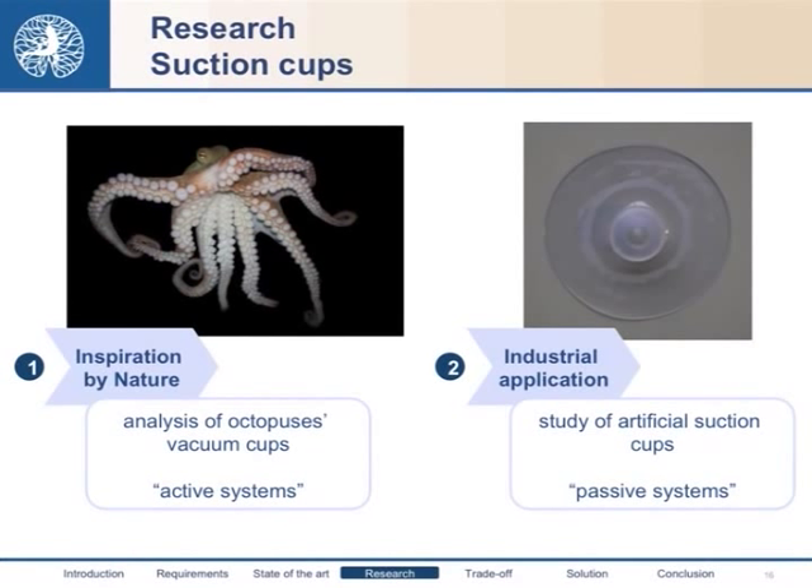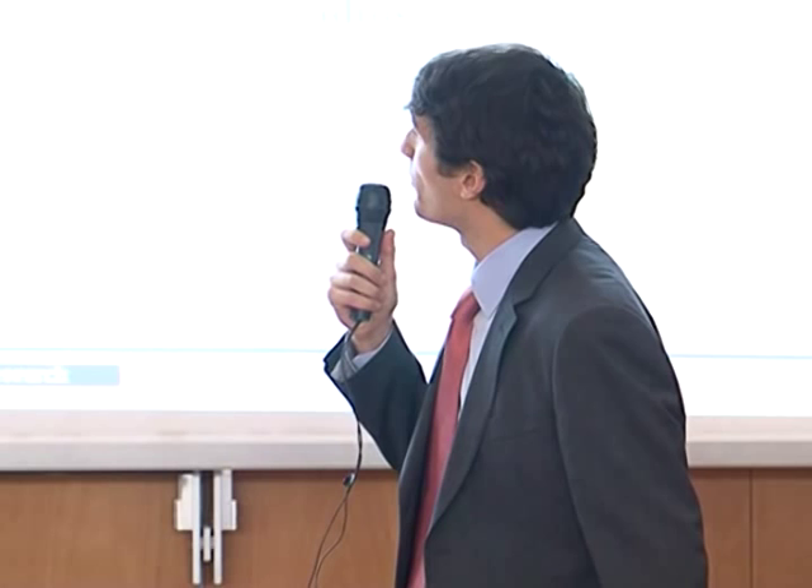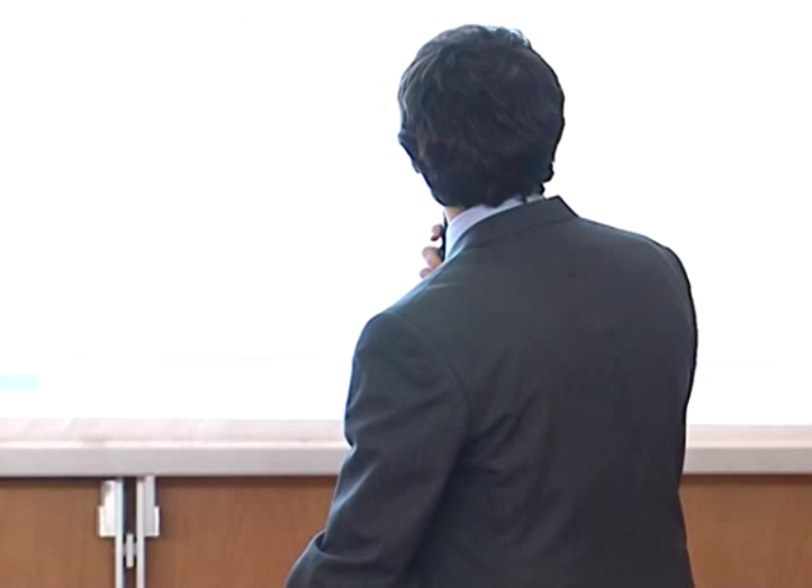Finally, we drew inspiration from nature by studying suction cups. These devices are used, for example, by octopuses, which actively control the internal pressure of the cup to obtain adhesion on a surface. We focused on the industrial application of suction cups, which are instead activated by an externally imposed force that expels air to obtain the desired adhesion. We modeled the behavior of the cap using a linear elastic approximation, and as a result, from the theoretical point of view, we obtained a theoretical optimal radius for the cap, which depends on the constitutive material, its geometry, and the externally imposable force.